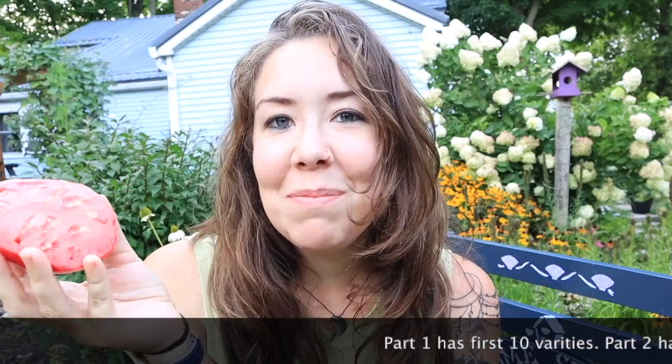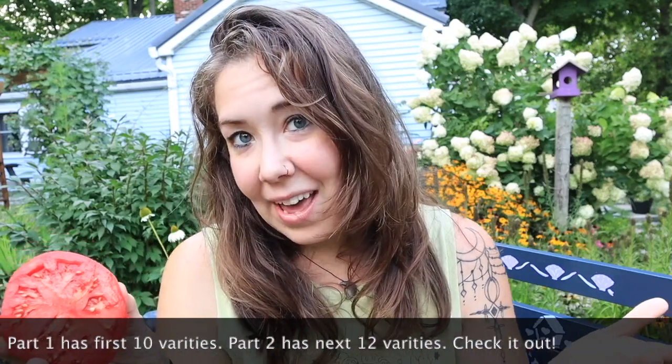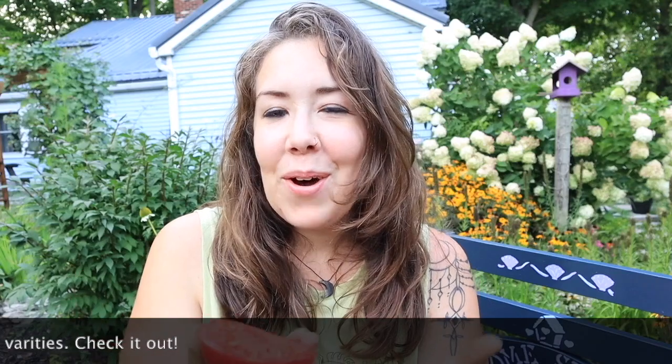Hi, I'm Alexa and welcome to my channel Sandals and Steel Toes. In this video we are going to taste test 22 amazing tomato varieties. My homestead is located in northeast Ohio, zone 6a, and this is our 2022 garden, so it's only fitting that for 2022 we are growing 22 different tomato varieties.